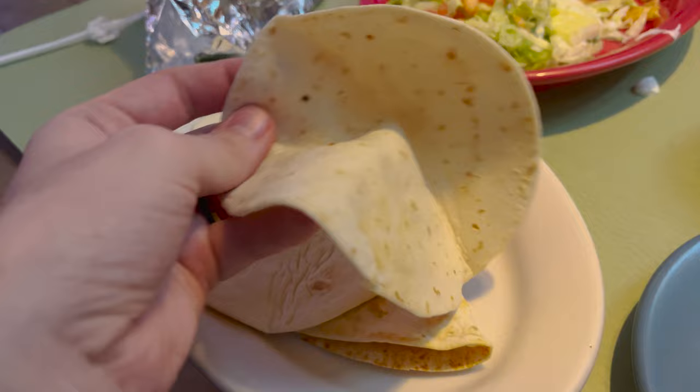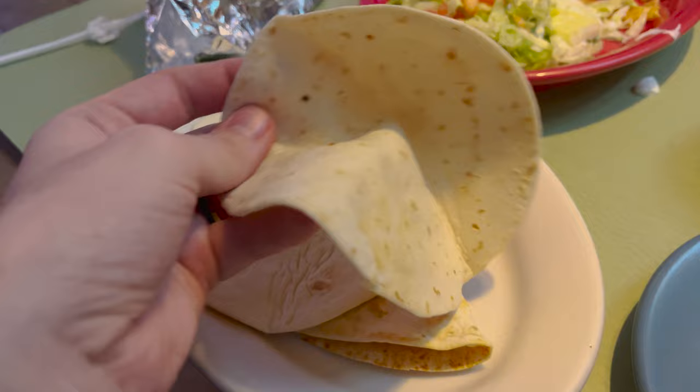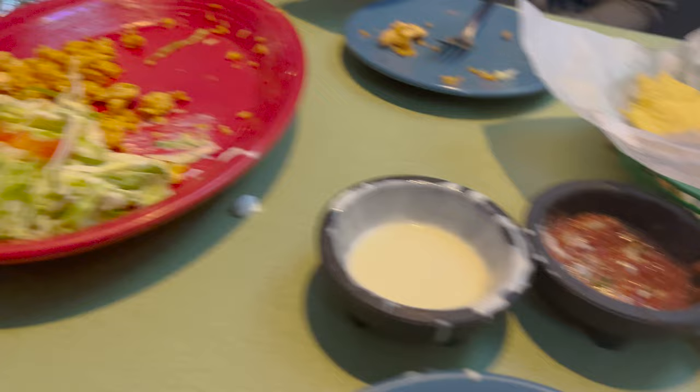What do you think so far? The arroz con pollo is good. The chips were kind of... not as good, a little harder than normal. But the arroz con pollo is good. They gave us three tortillas so I'm actually going to try some of the arroz con pollo in a tortilla — it kind of makes it like a fajita. It's actually not bad; gives you a little bit extra food with the tortilla added to it.